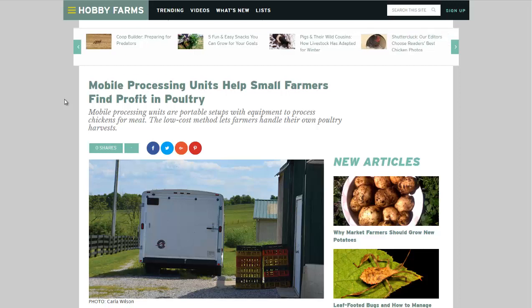Hello, Carl here with Sustainability Theory News. We're over at HobbyFarms.com. They have an article on mobile processing units.